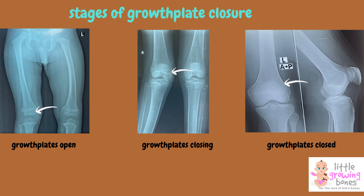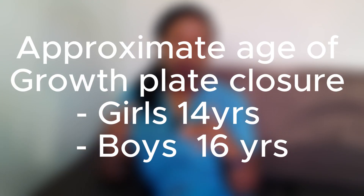Here's the kicker — growth plates aren't permanent. As we get older, these plates gradually close off and are replaced by solid bone. Once they're closed, that's it — no more growth in height. This closure typically happens in late adolescence, but the exact timing can vary from person to person. Generally, growth plates in most girls close by about 14 years, while in boys they're closed or starting to close by about 16 years.